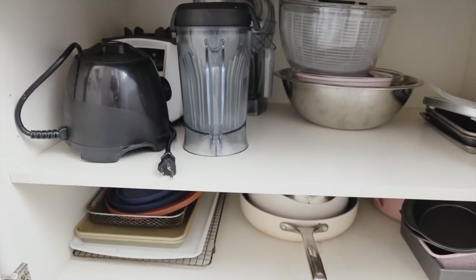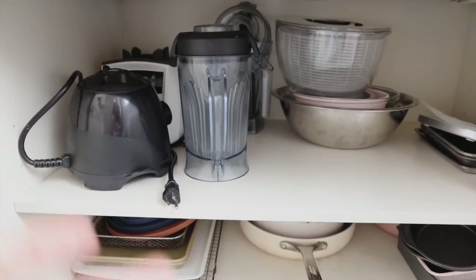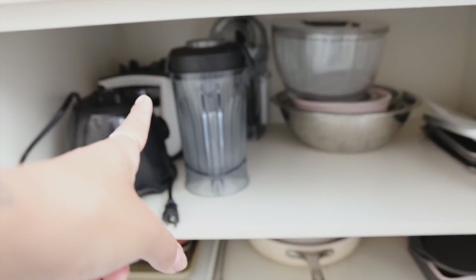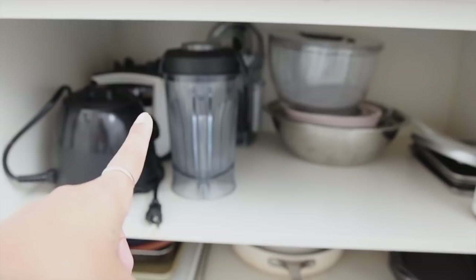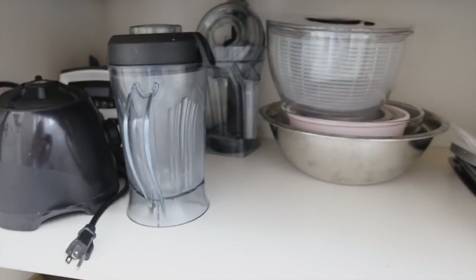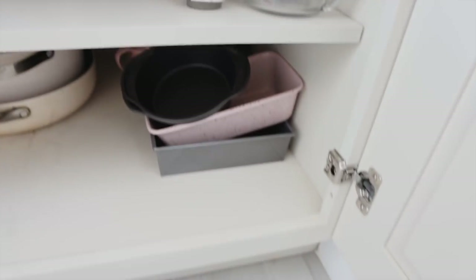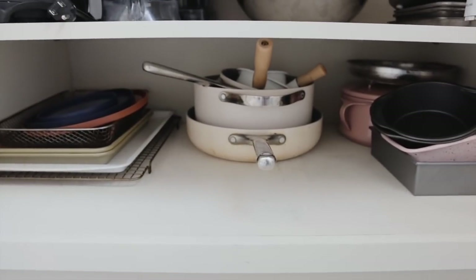We have two Vitamix blenders — this one is the more affordable model, a little bit smaller, so we use it more often. The one in the back is the Ascent Series, which is my blender from my old apartment. We also have a salad spinner, mixing bowls, lots of trays, our Caraway pans, and baking trays.